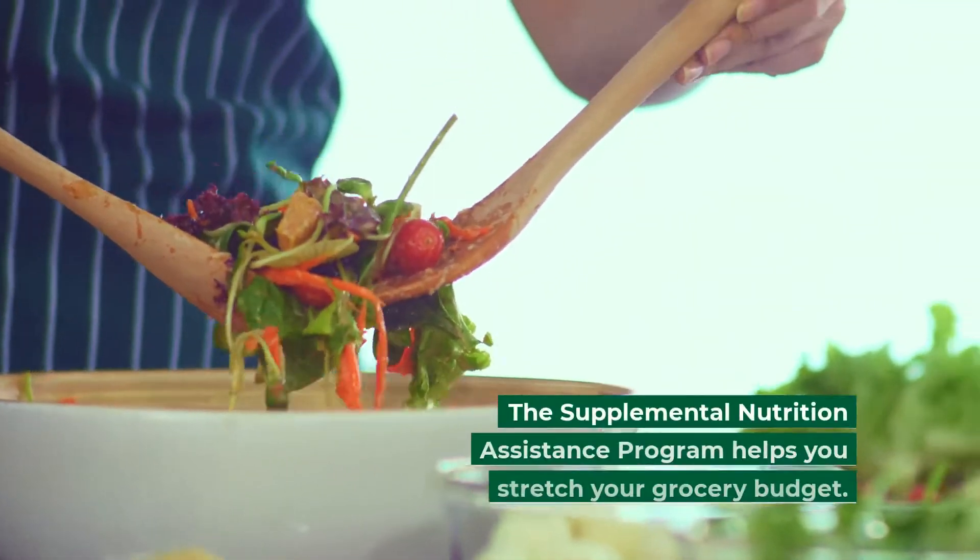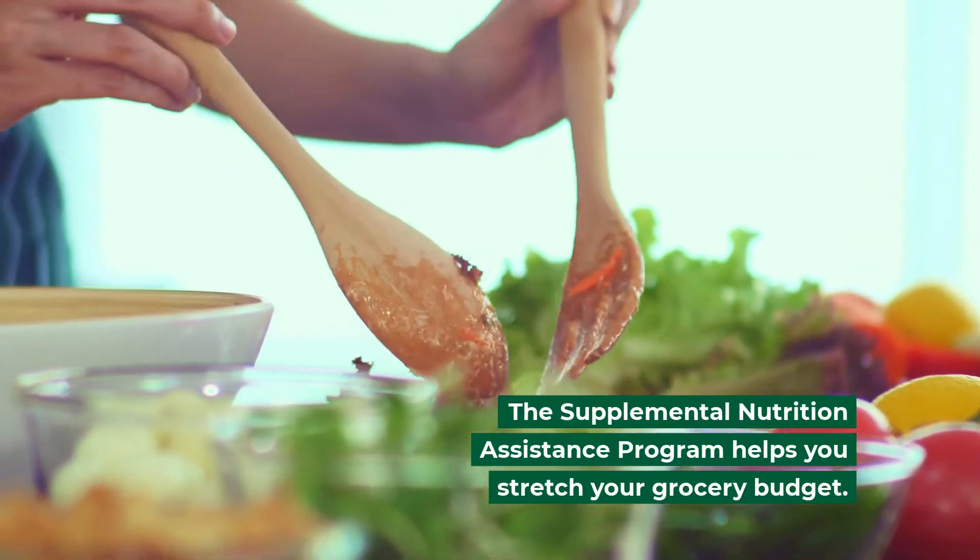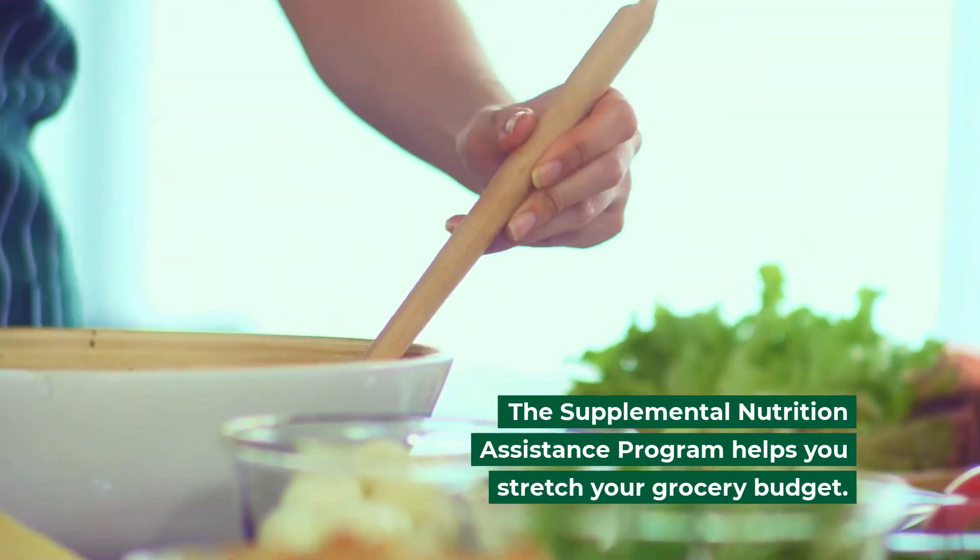SNAP stands for the Supplemental Nutrition Assistance Program. This federal program helps you stretch your grocery budget to buy nutritious foods.